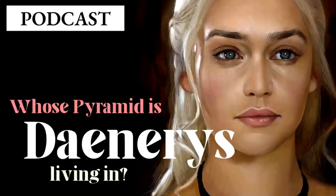Hello and welcome to the Wolf's Den. I'm Dave, flying solo tonight, and this is our 'Whose F'n Pyramid is Danny Living In?' podcast. This has kind of been a pet theory of mine, so I decided this would be a perfect thing to share and maybe bounce this idea off of you — hopefully you can either reinforce it or tell me that I'm out of my mind.